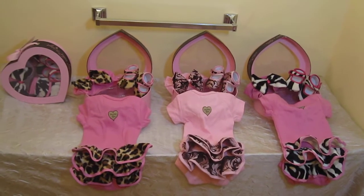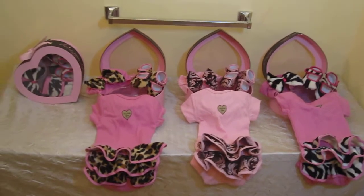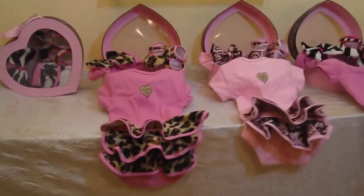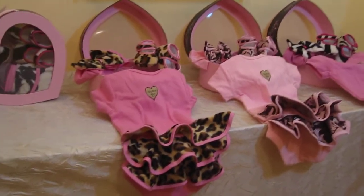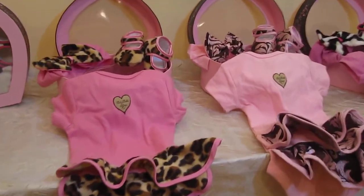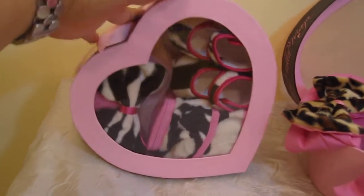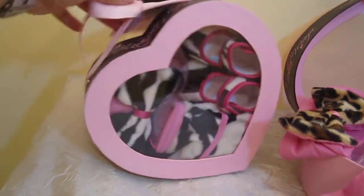Hey everyone, here we have the Baby Bella Maya gift sets. These gift sets are absolutely adorable. They come with the ruffle bottom onesie, the matching booties, as well as the matching headband. They come in a gift box, exactly the way you see it here, and it has a little handle as well.